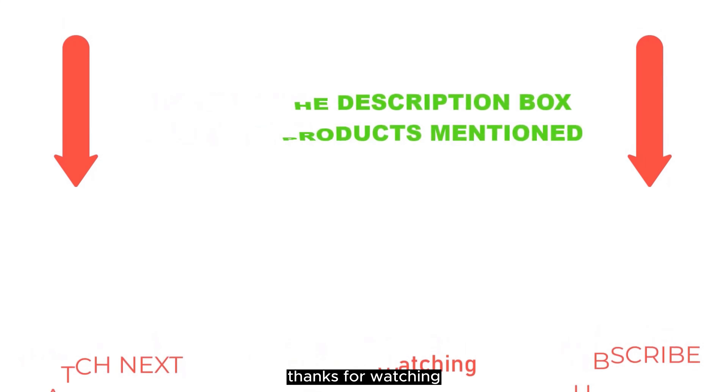I make helpful videos daily, so do subscribe to my channel and hit the bell notification. To get more information or if you want to know product prices, please check my description. For any questions, please comment below. Life is short, so enjoy every bit of your life with our cool products. Thanks for watching.